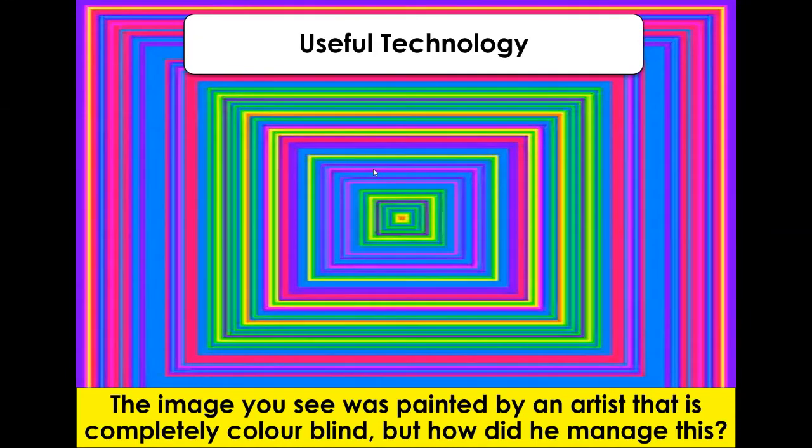Welcome. Today we're looking at useful technology. In front of you, you can see an image that's painted by an artist and this artist is completely colourblind. So how has he managed to paint this picture?